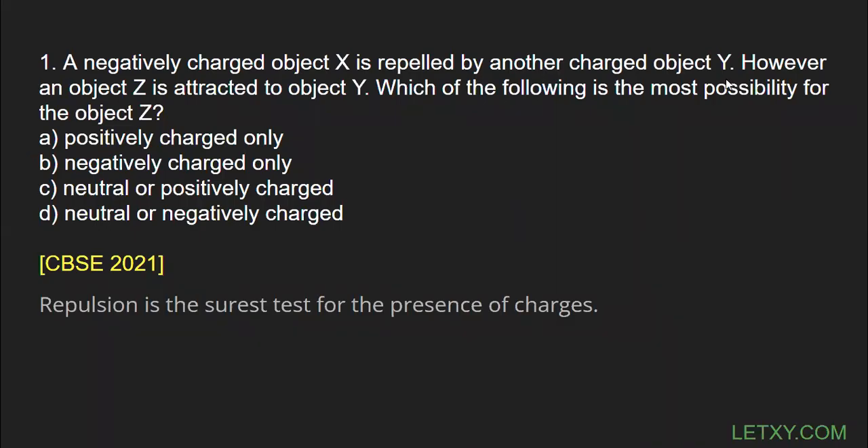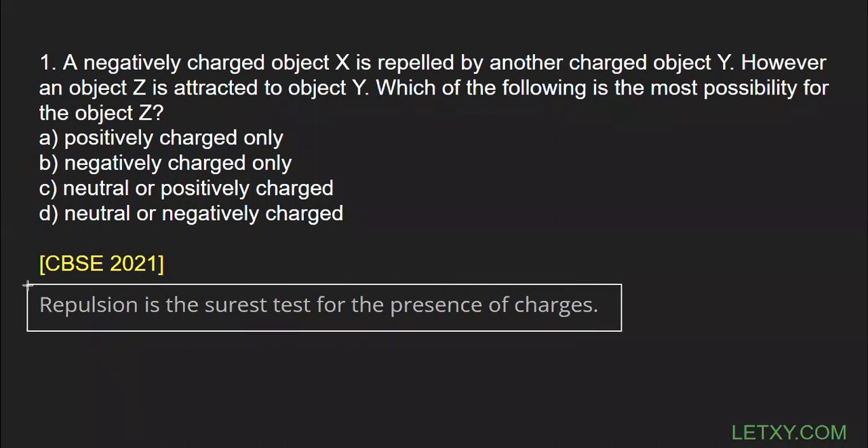Hello everyone. We have a question we will read and attempt, but before doing anything else I would like to insist all of you to read this line at the bottom: 'Repulsion is the surest test for the presence of charges.' You must remember this. It simply means if there are two bodies and they repel each other, both bodies must have charges.